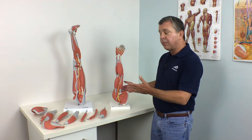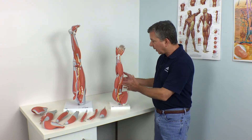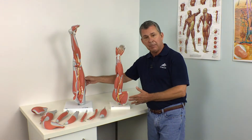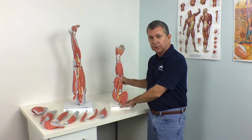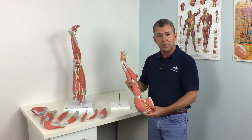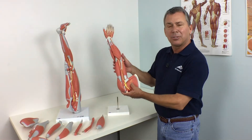Today, I'm here with two of 3B Scientific's most popular muscle models: our 6-part arm model and our 9-part leg model. Both models feature superficial and deeper muscles. Tendons, vessels, nerves, and bone components of both models are shown in great detail. Let's take a closer look.